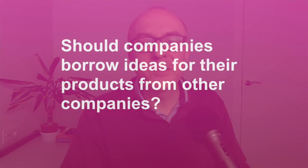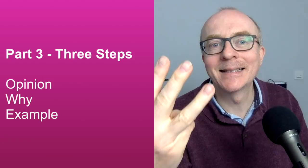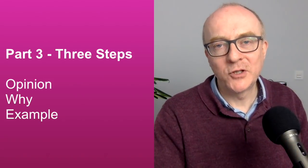Next question: should companies borrow ideas for their products from other companies? This kind of question often begins with 'do you think' or 'should', and it's asking for your opinion. You want to try to give your opinion and say why. Remember the simple three steps for Part 3: opinion, why, example. Get that and you're well on the way.